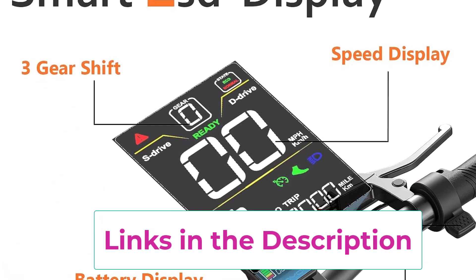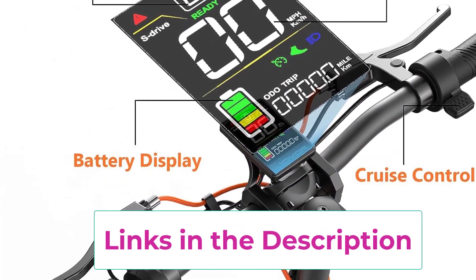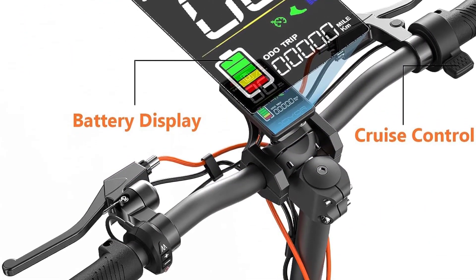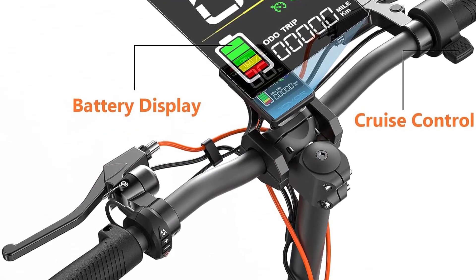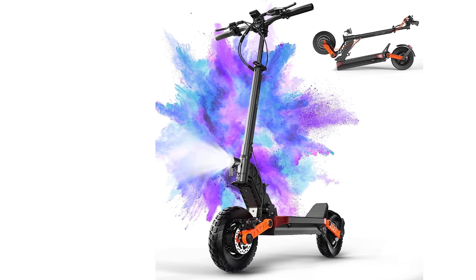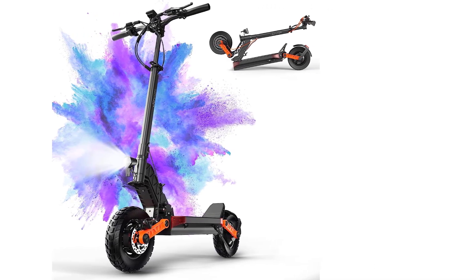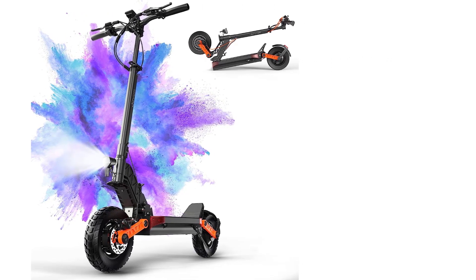The S5 features LED headlights and taillights with left and right steering indicators, making it safe to ride even at night. The rear stoplight automatically turns on during braking for a smart and safe ride. Wider 10-inch pneumatic tires with deep tread provide excellent anti-shock and anti-slip performance, maintaining a good riding experience on uneven road conditions.